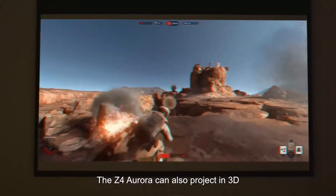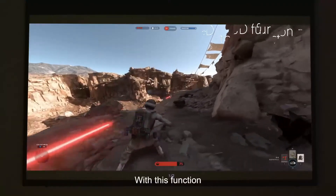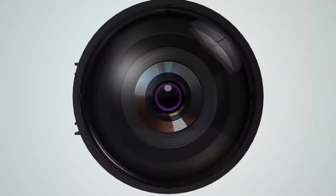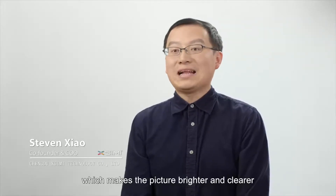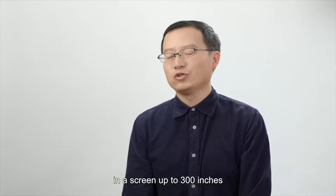The Z4 Aurora can also project in 3D — with this function you'll see incredible images leaping out of your wall. We adopted ultra LED illumination, which makes the picture brighter and clearer on screens up to 300 inches.